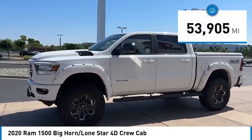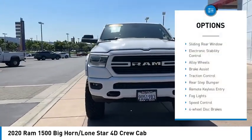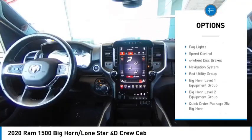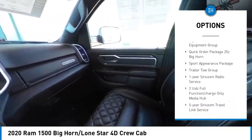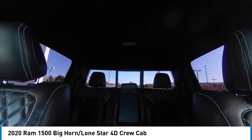This vehicle has less than 55,000 miles. Here are some of this vehicle's great options: sliding rear window, electronic stability control, alloy wheels, brake assist, traction control, rear step bumper, remote keyless entry, fog lights, speed control, and four-wheel disc brakes.